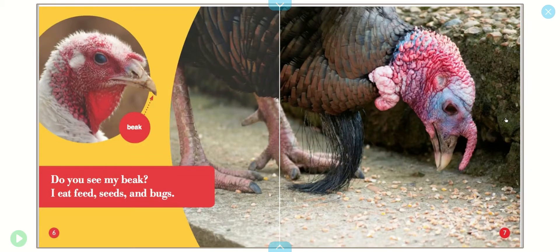Do you see my beak? I eat feed, seeds, and bugs.